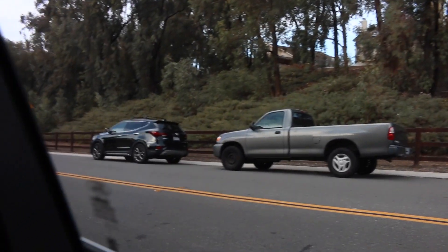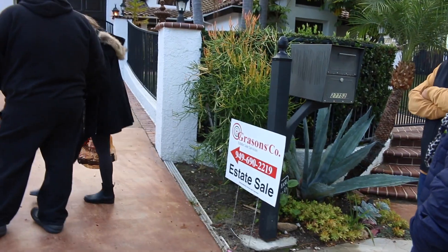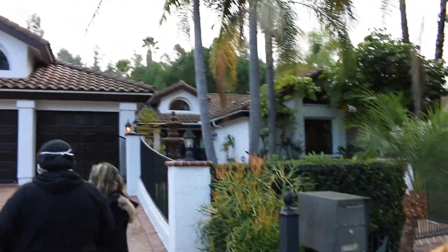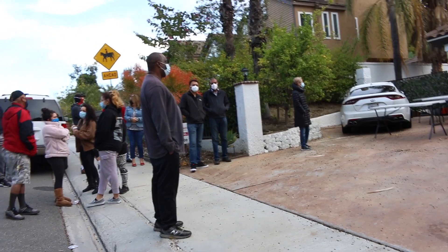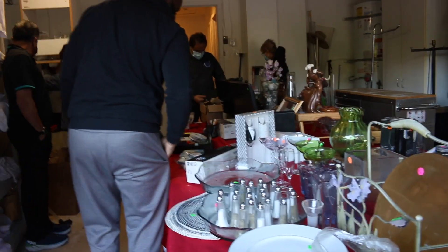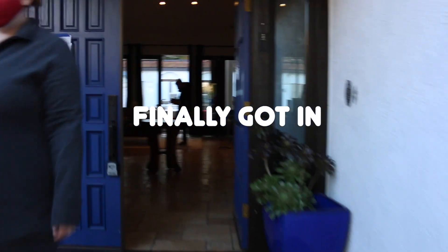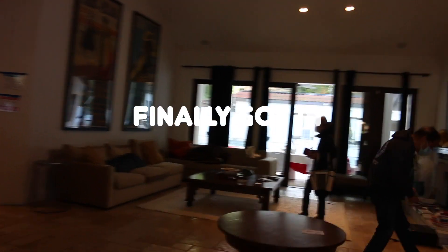They're all waiting for the sale, all these cars. It's almost time for me to come in, just scouting, seeing what's out there. Finally they let me through the gates — I'm in. That's how I feel when you get into the estate sale.